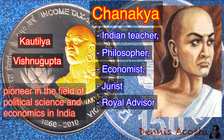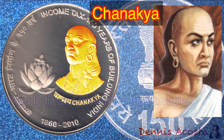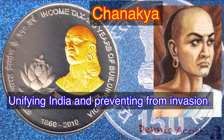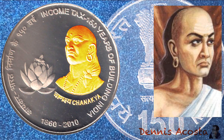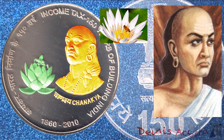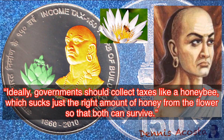Chanakya is considered the pioneer in the field of political science and economics in India, and his work is thought of as an important precursor to classical economics. His major role in ancient history was unifying India and preventing invasion, and establishing economic structure. The coin also features the lotus with honeybee, representing his famous lines: ideally, government should collect taxes like a honeybee, which sucks just the right amount of honey from the flower so that both can survive.